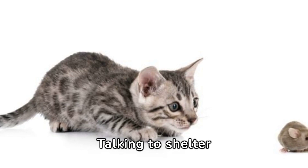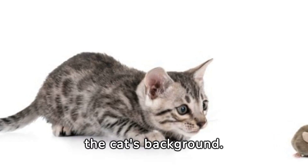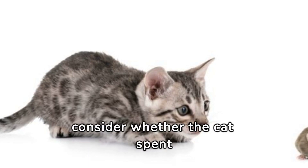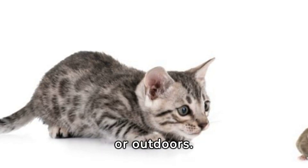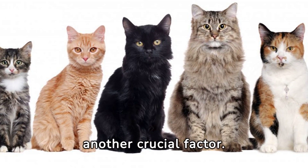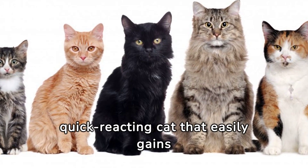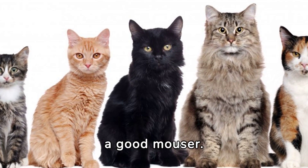Talking to shelter caregivers can help you learn more about the cat's background. Also, consider whether the cat spent most of its time indoors or outdoors. The cat's behavior is another crucial factor — a quick-reacting cat that easily gains interest in toys indicates a good mouser.